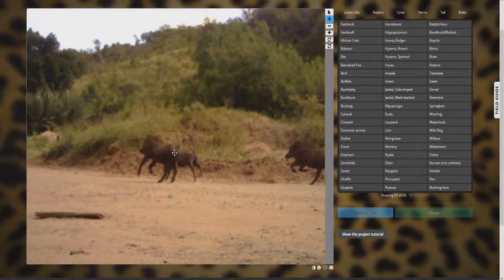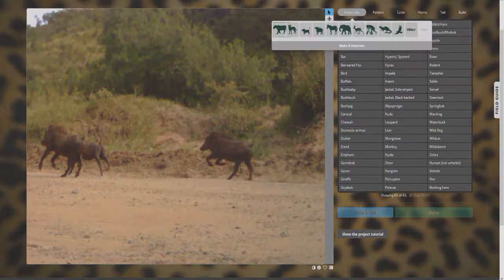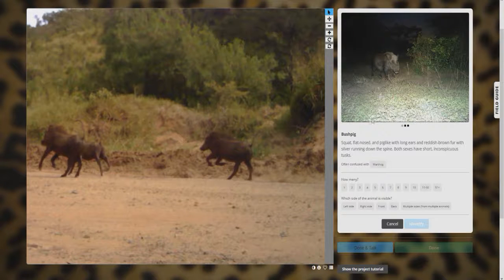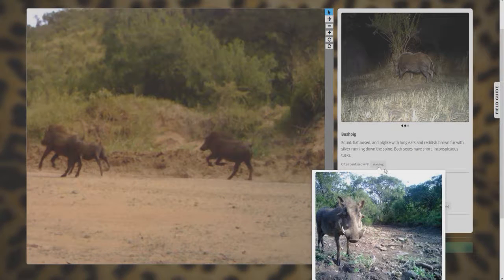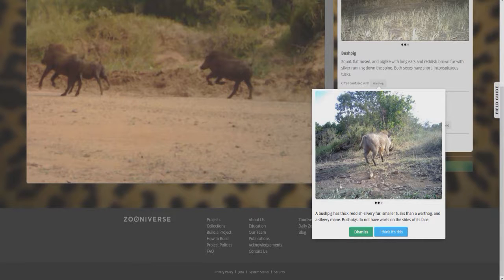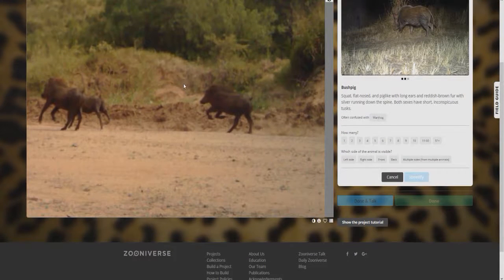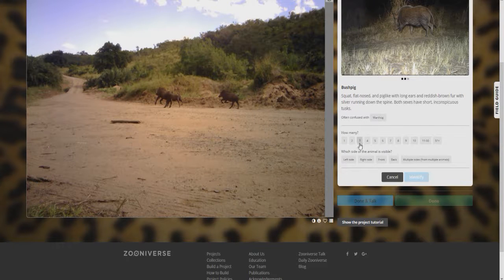Okay, these look like a couple more warthogs but they don't have tusks on the front — I believe it's the warthog without tusks, though I don't know what that one's called. Let me check: bush pig possibly? Yeah, those look like bush pigs. What does the tail look like — their tails are up higher. Let's check the warthog tail position. It kind of holds it up a little more, but these don't have horns. So we'll go with bush pig. There are three from the left side. Identify.